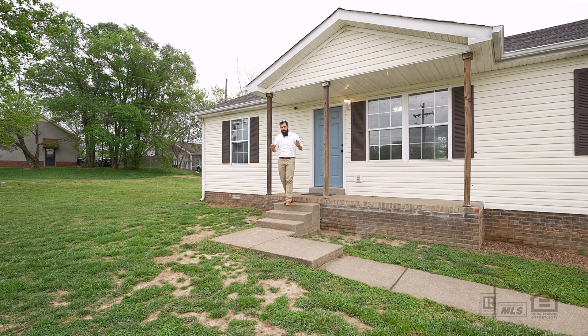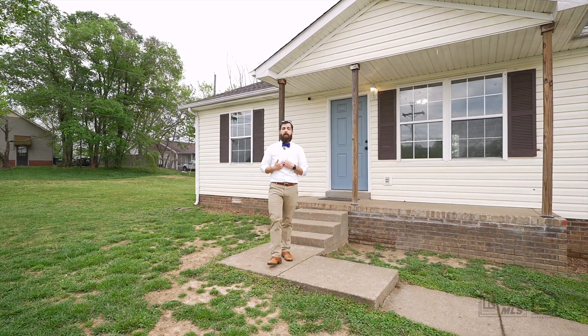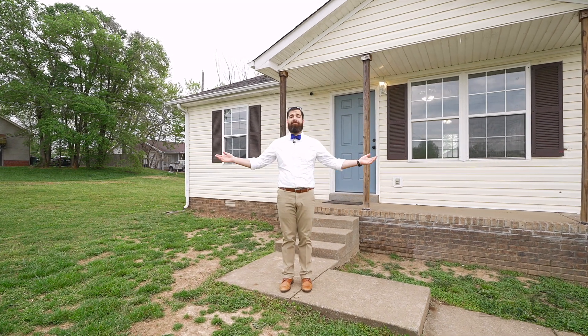If you have any questions about this home or any other home in the Clarksville, Tennessee area, feel free to give me a call. My name is Chris Hodges with the Williamson Home Group at Keller Williams, the Bowtie Home Guy — and welcome home.